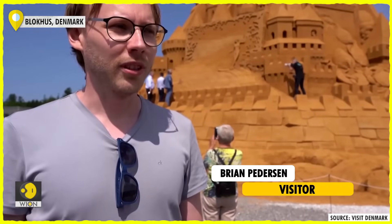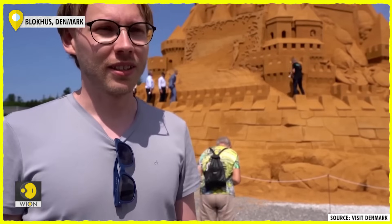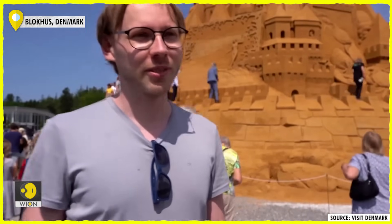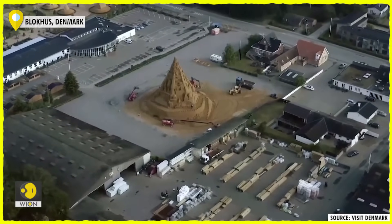It's beyond beautiful — it looks like a piece of architecture from Rome, something from the medieval ages, and I am just impressed, just to say the least, very impressed. The Sand Sculpture Festival in Blokhus takes place every summer.